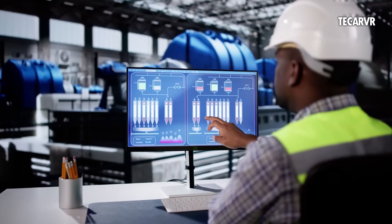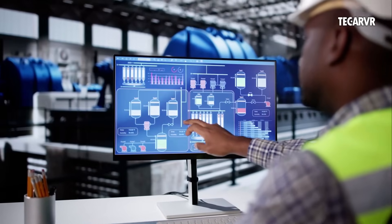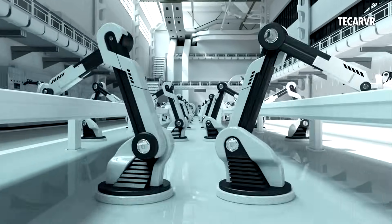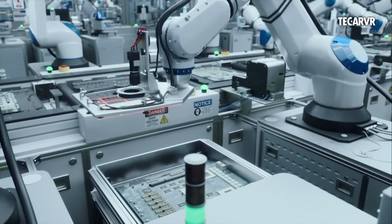It can detect flaws invisible to humans — hairline cracks, color shifts, alignment errors — instantly. Defects are flagged in milliseconds, and robotic arms remove faulty parts before they continue down the line. This doesn't just reduce waste; it stops problems before they reach customers.